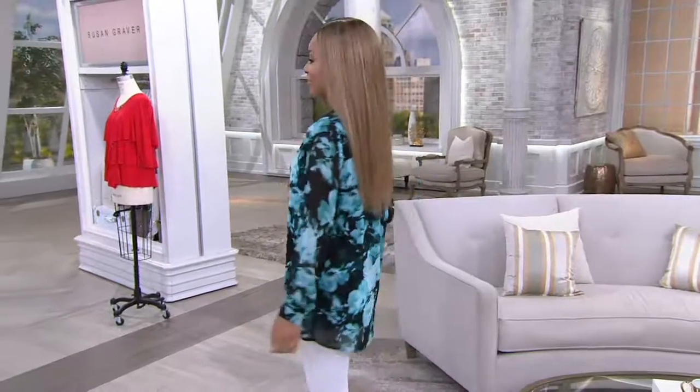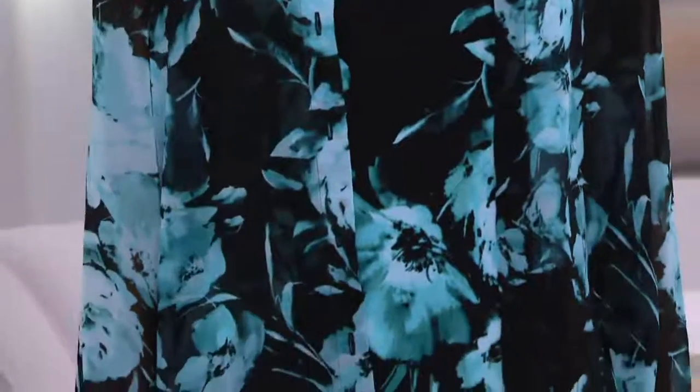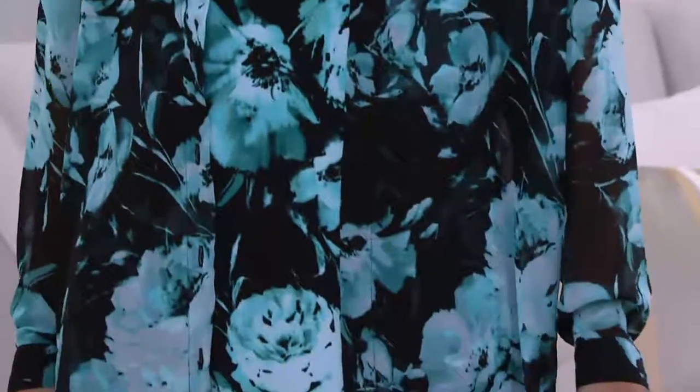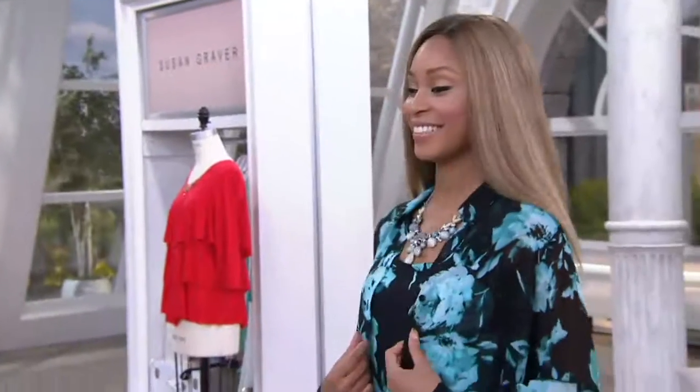How about another clearance price and free shipping and handling this time. Brenda, you look absolutely beautiful in that. You look so summery, so pretty. I feel like I could sit next to Brenda at a wedding shower or a baby shower. You look just gorgeous.